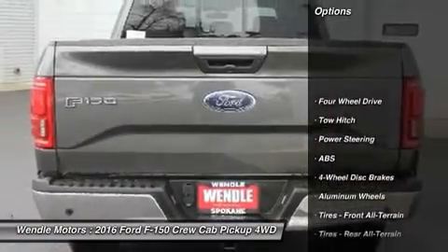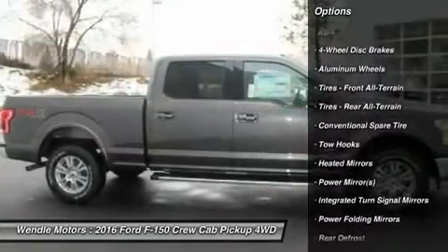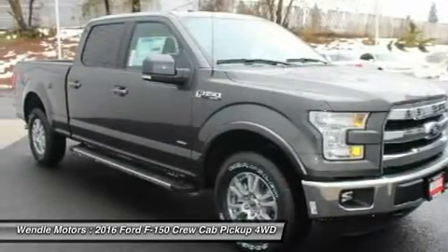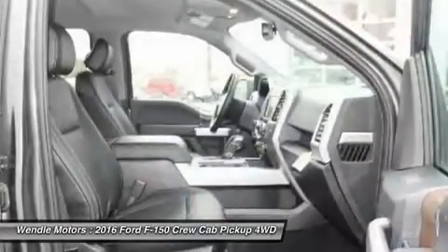Additional features include 4-Wheel Drive, Keyless Start, Multi-Zone Air Conditioning, and Automatic Headlights. Buy with confidence knowing that Ford sales has been exceeding customer expectations for many years and will always provide customers with a great value.